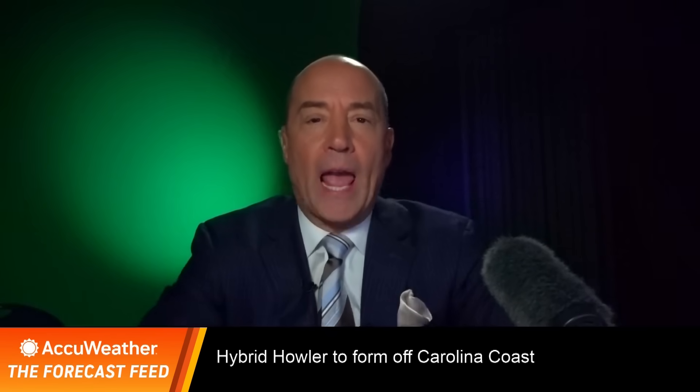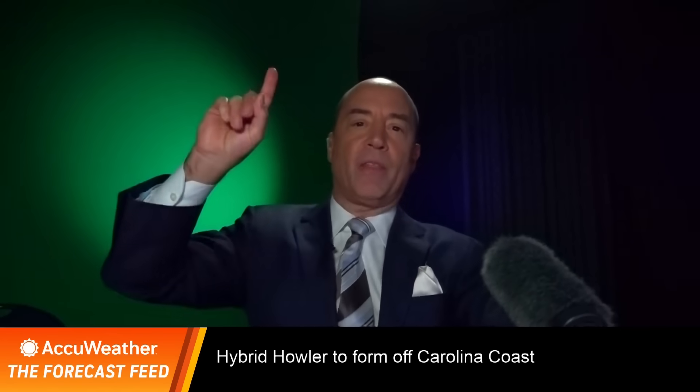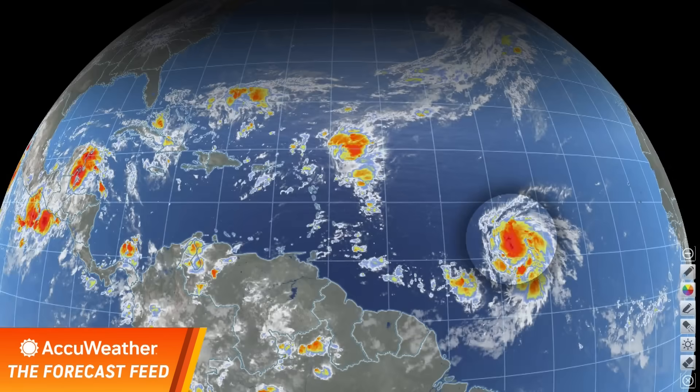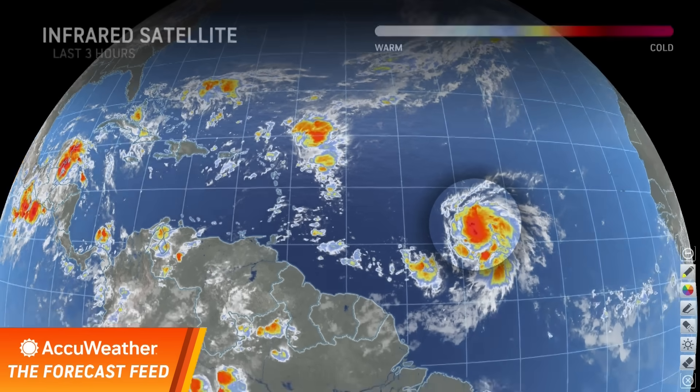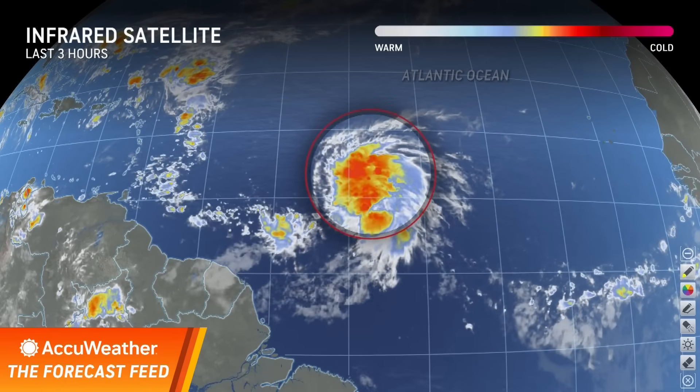We're talking about a hybrid howler off the Carolina coast this weekend. But of course, we have to keep an eye on what will likely be a tropical storm later today as we're tracking this tropical wave. It came off Africa last Friday, and we've been pointing to this for the last several days that this is going to end up being our next storm.